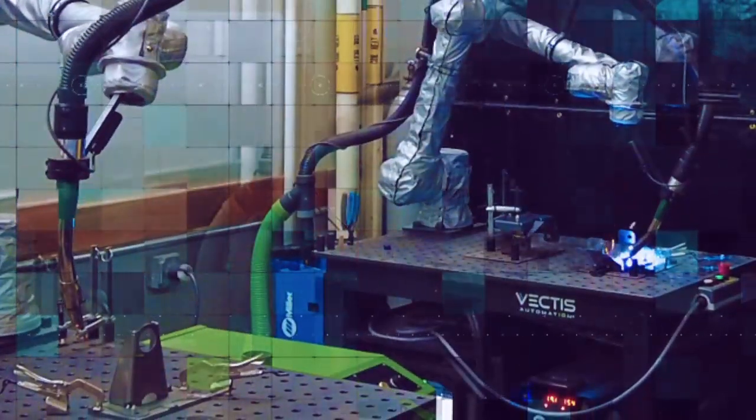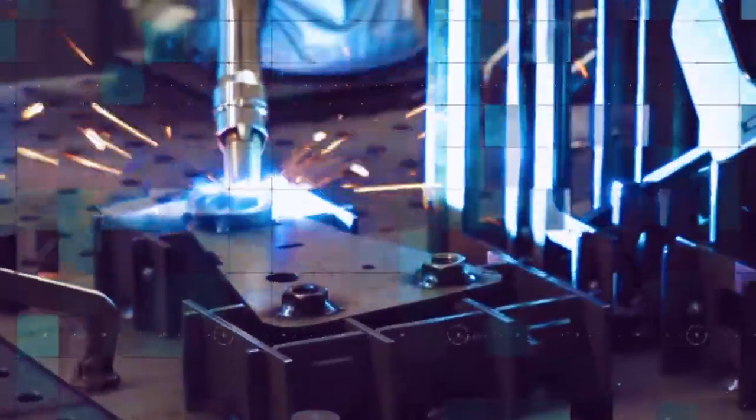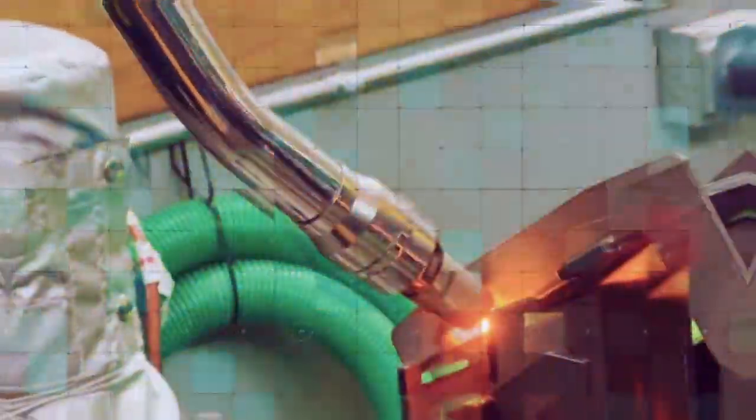Lightning eMotors, one of the leading companies in electric vehicle technology, has taken a significant step towards maintaining a clean and fume-free working environment by integrating four TransLoss 8 XC Cobot extractors developed by Vectis Automation into its facilities. These cutting-edge robots efficiently remove fumes and contaminants, ensuring a healthier and safer atmosphere for employees while aligning with the company's commitment to environmental sustainability.